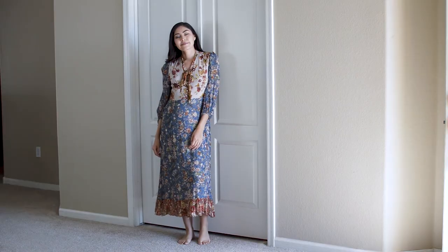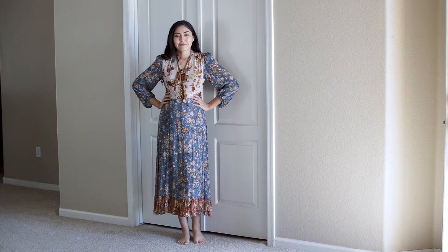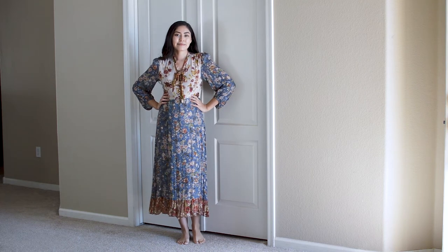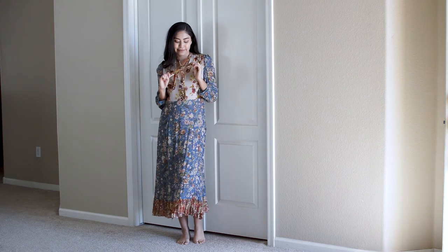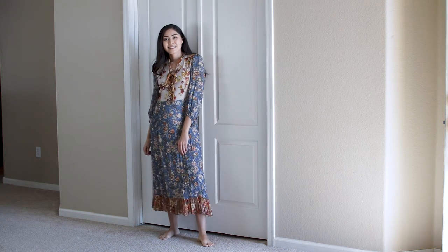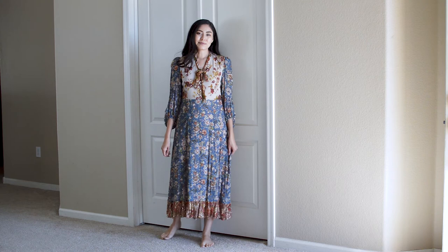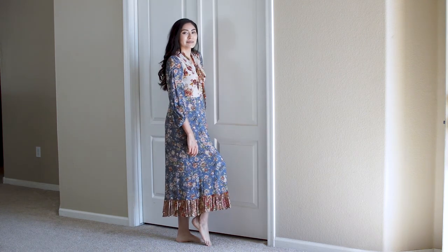This next dress is another maxi dress, this one from Zara. Of course when I saw Zara I had to get it. It's basically this floral color block dress with different colors of floral throughout it, and on the top there's also a little tie. I haven't had the chance to wear it yet because it's still a little bit cold here, but this would be perfect for summer because it is so light and airy. I got it from the thrift store in my hometown — Page, Arizona.